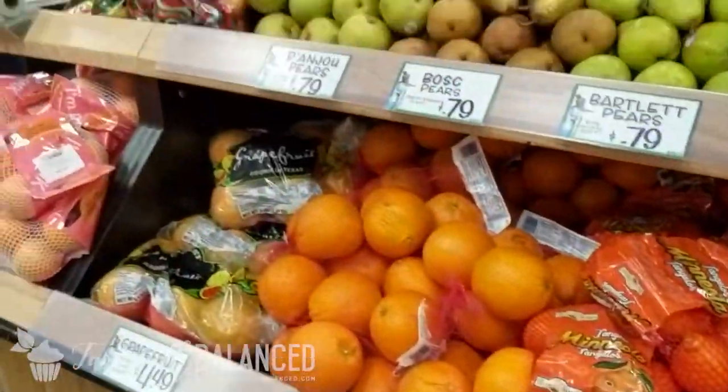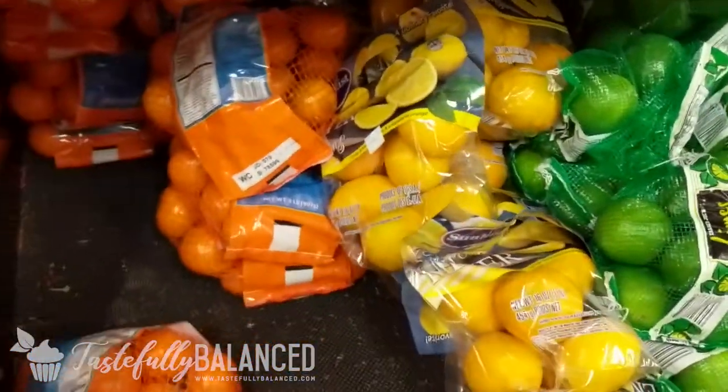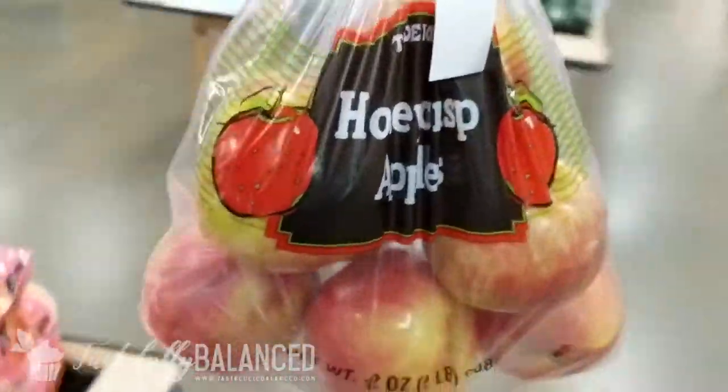As far as fruits go, I think that's it for now because we're pretty good at home — we got some apples. I'm going to grab a bag of honeycrisp apples. You guys already know I don't really like apples, but I will have them in a pinch.